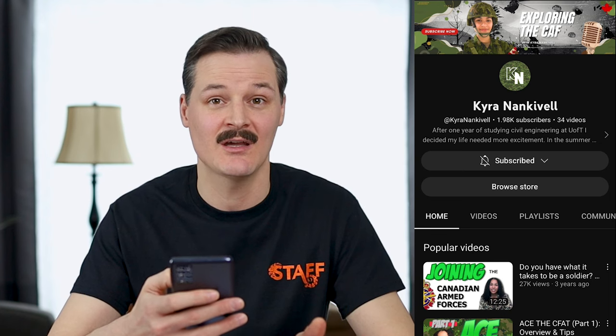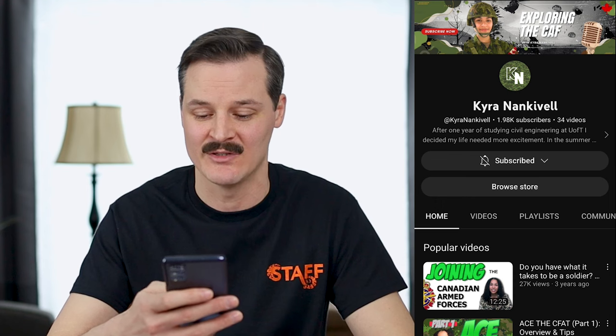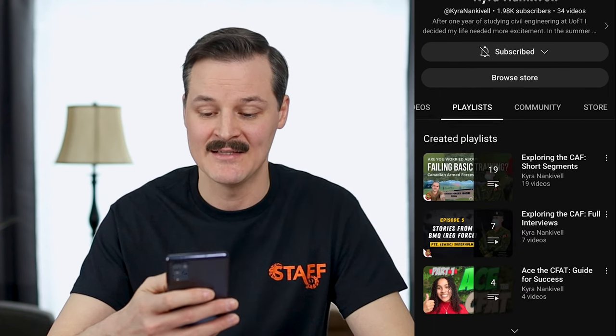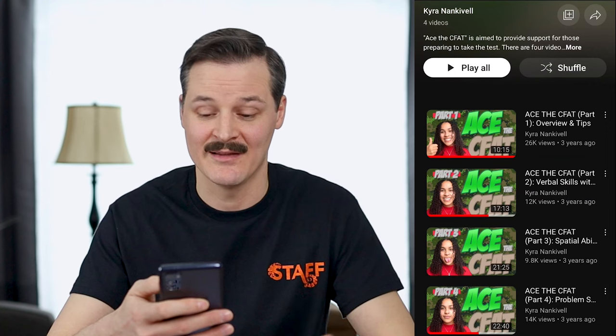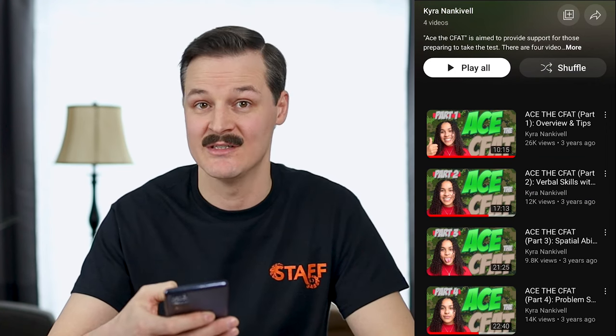My next recommendation is another YouTuber, Kyra Nankovil, and her channel Exploring the CAF. She does interviews, has a podcast — it's a great channel — and one of the things she has is a series on ace the CFAT, CFAT preparation. You can go to her playlists and click on 'Ace the CFAT: Guide for Success,' and there's a series of videos — one is an overview with tips, and then you get individual videos on each section with detailed explanations.